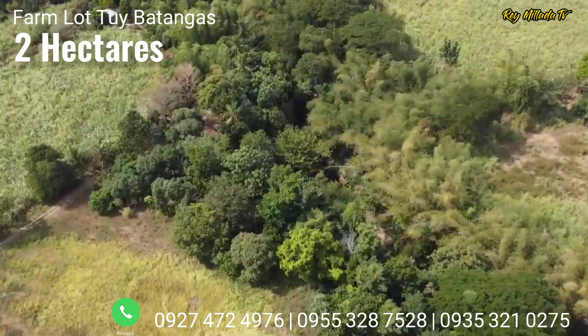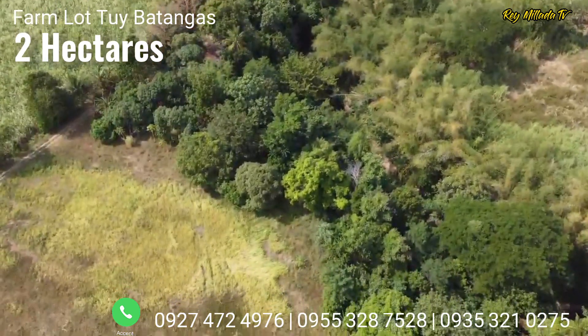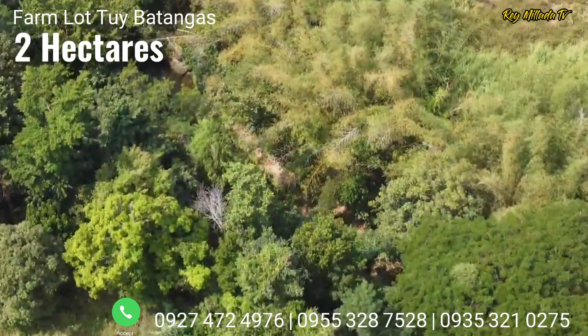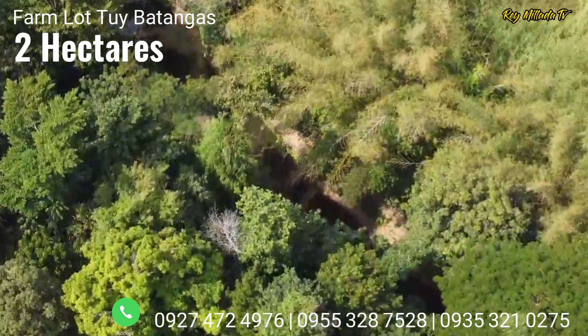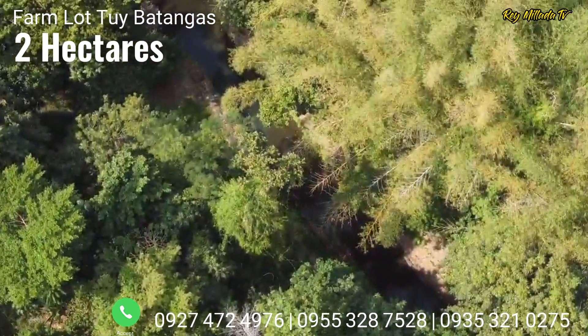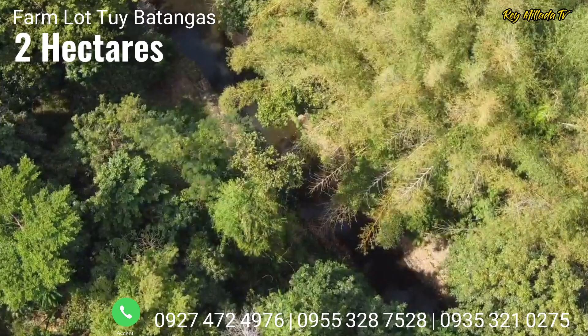The good thing about this property is it is more affordable. In terms of location, from Manila going here to Batangas, it's 1 hour and 40 minutes drive. From Tagaytay going here, it's about 40 minutes drive.